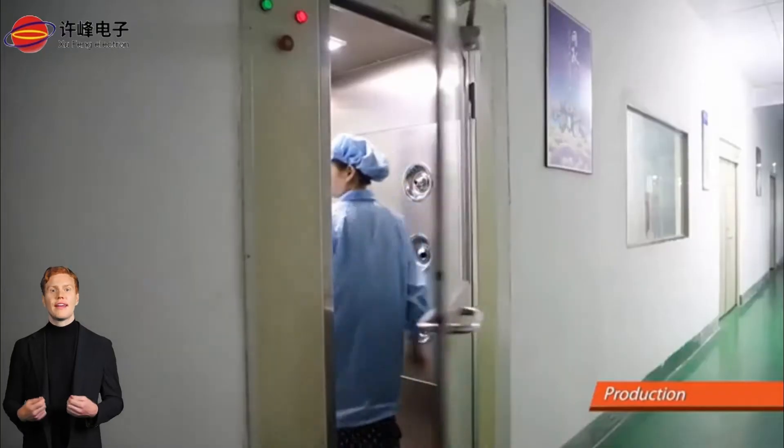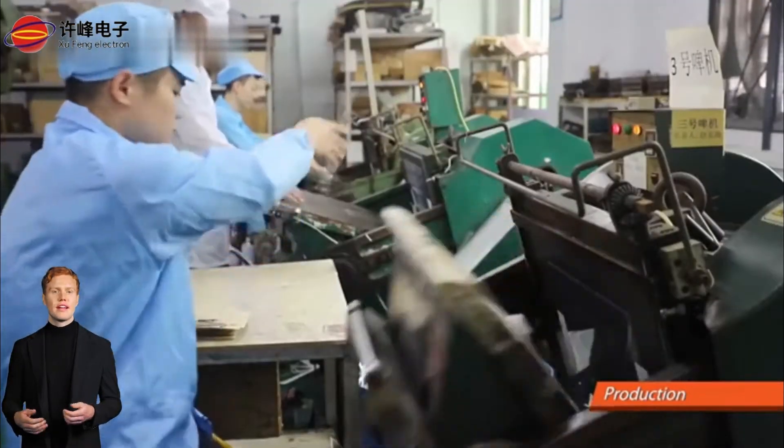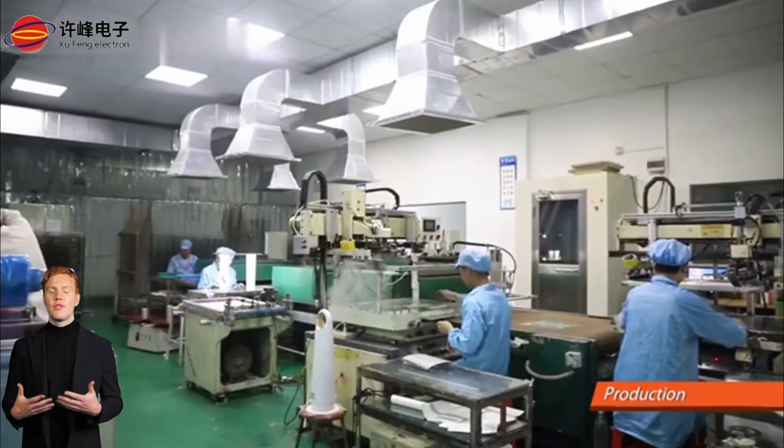Our secret: a senior R&D and design team with over 17 years of experience in the industry. These seasoned engineers have honed their skills at some of the most renowned companies, ensuring that we can meet the diverse design needs of our clients.